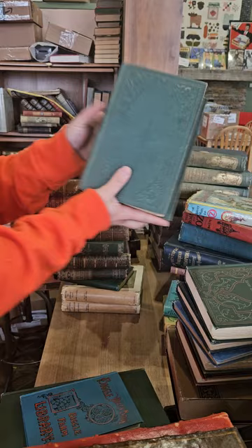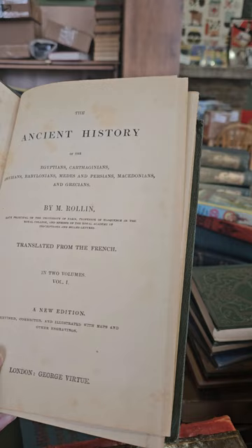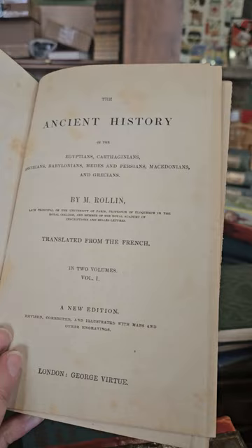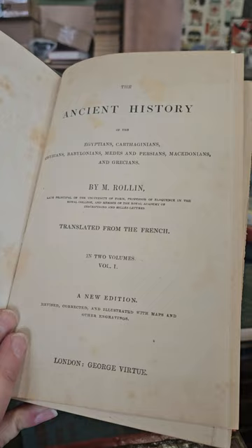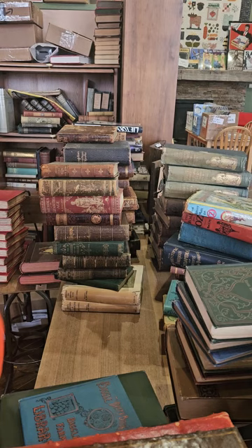We have Rollin's Ancient History complete in two volumes — The Ancient History of the Egyptians, Carthaginians, Assyrians, Babylonians, Medes and Persians, Macedonians and Grecians by Charles Rollin. I don't think this one's dated but I would guess it's from the 1850s or 1860s — again a nice two-volume set.